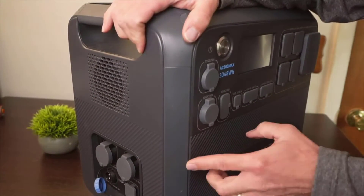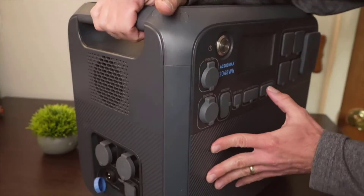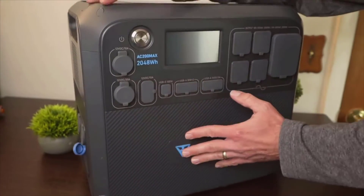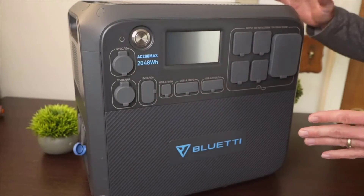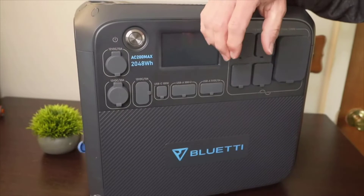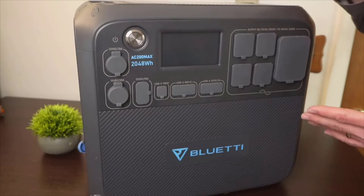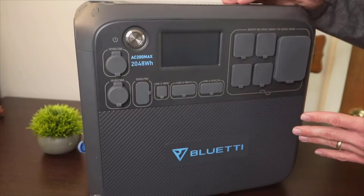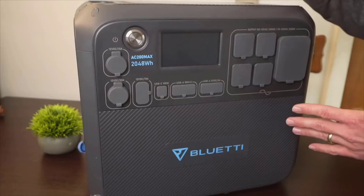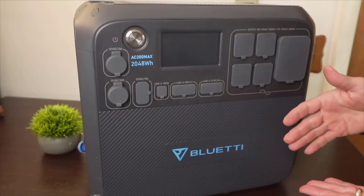If you are in the market for a reliable, powerful, and expandable portable power station, the Bluetti AC200 Max should be on your radar. I advise potential users to consider their energy needs and use cases. For those who often venture off-grid or need a dependable emergency power source, this unit will not disappoint. Additionally, I would recommend investing in solar panels if you are an advocate for renewable energy — they are not only good for the environment, but also offer cost savings in the long run.